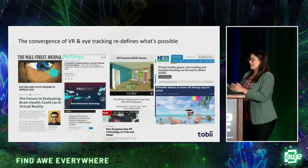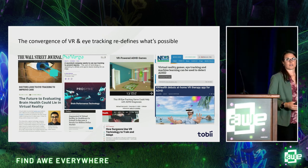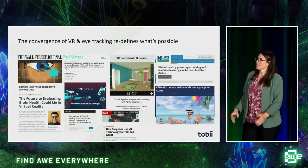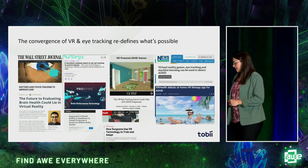Stepping back into what I was saying — the convergence of the technology, the advancements have really allowed us to open up the doors, especially in healthcare, for so many new amazing use cases.